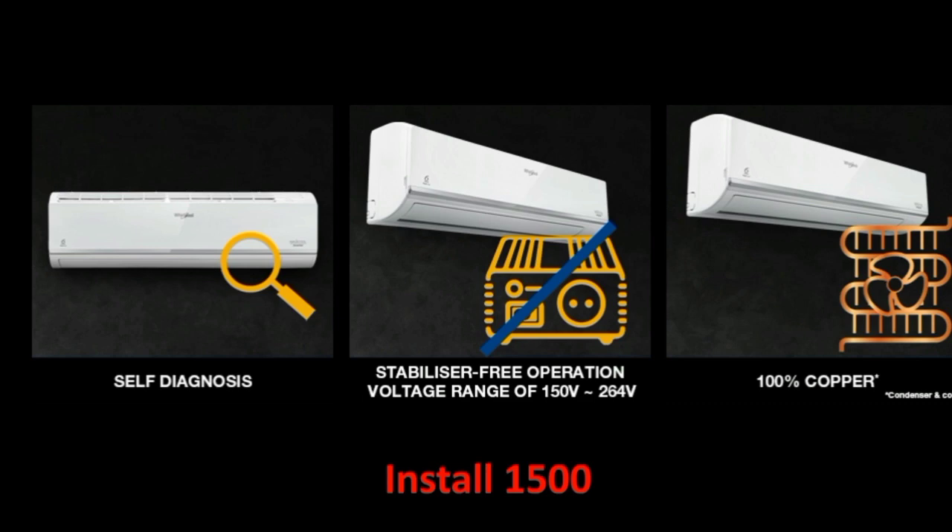Problems are diagnosed automatically — that is the self-diagnosis feature. As you can see, that brings us to the voltage range.